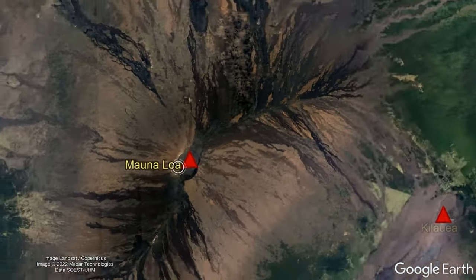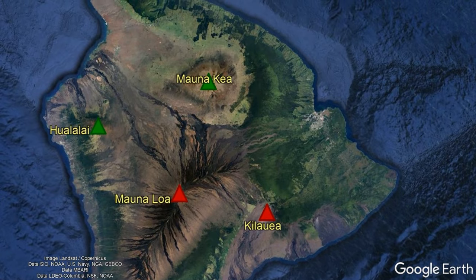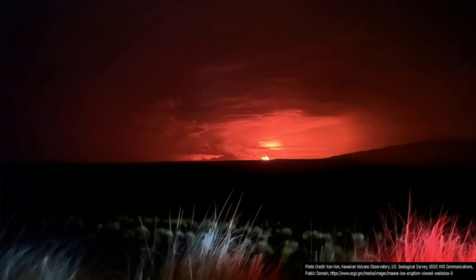Regardless, it is a special time in Hawaii, as for the first time since 1984, two volcanoes on the big island are actively erupting, meaning you could get a photo with both volcanoes in a shot, along with a pair of orange glows in the same image.